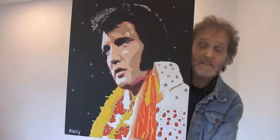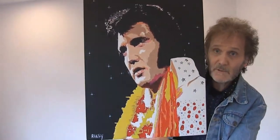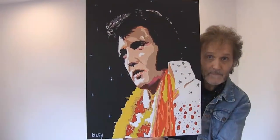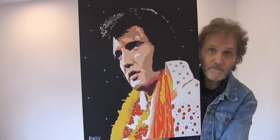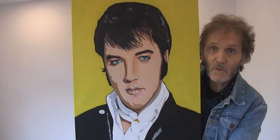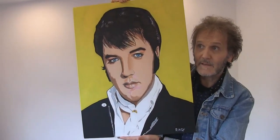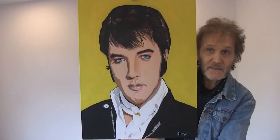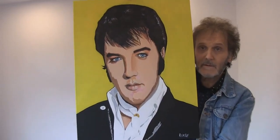There are two Elvis Presley paintings. The first is Elvis 1973, which has loads of little crystals on it — Elvis in Hawaii, a lei from Hawaii. Then there's Elvis 1969, which was the cover for the single 'Don't Cry Daddy'.